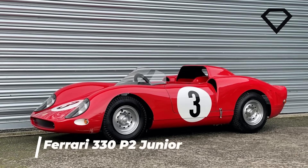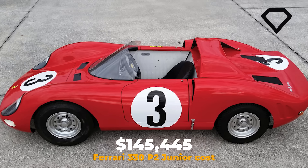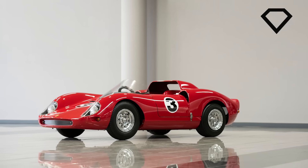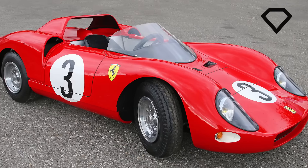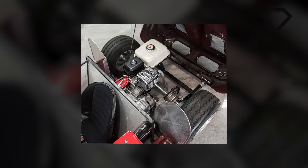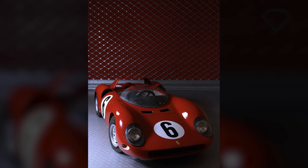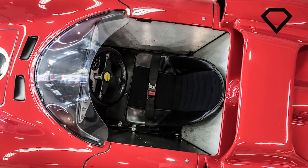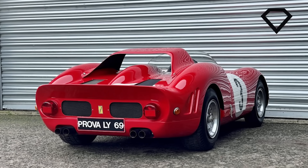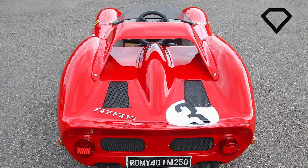The Ferrari 330 P2 Junior currently holds the record of being the most expensive kids' vehicle out there, reaching a price tag of $145,445. The 1990s tribute-built car was made by the French firm De La Chapelle, and they had predicted on selling it for much cheaper. But when the bidding war broke out, the end price was 10 times more than the price they were planning on selling it for. It is powered by a 5-horsepower Honda lawnmower engine, which allows a top speed of 20 mph. It has disc brakes, a key start, and a GRP body, with a hand-stitched leather interior with diamond-stitched inserts, much like an actual Ferrari. It is truly a piece of art, and while it's quite expensive, it's definitely worth every penny, especially if you want a premium, high-quality vehicle for your child.